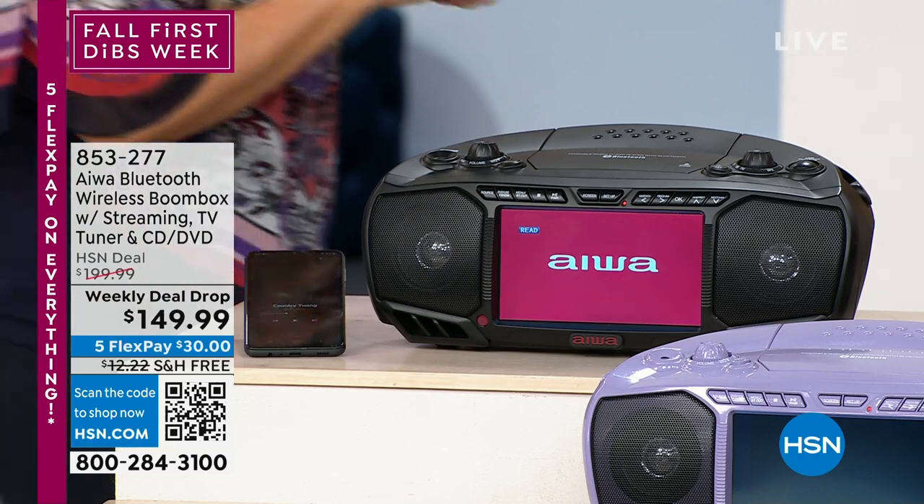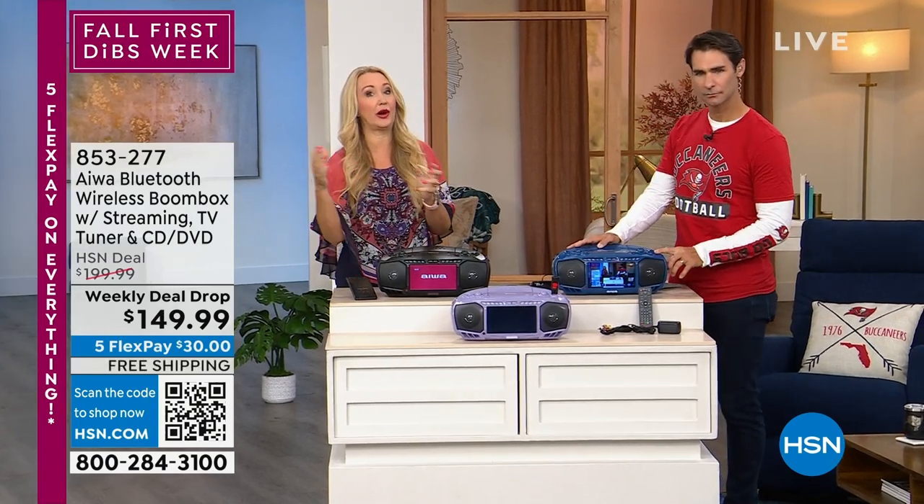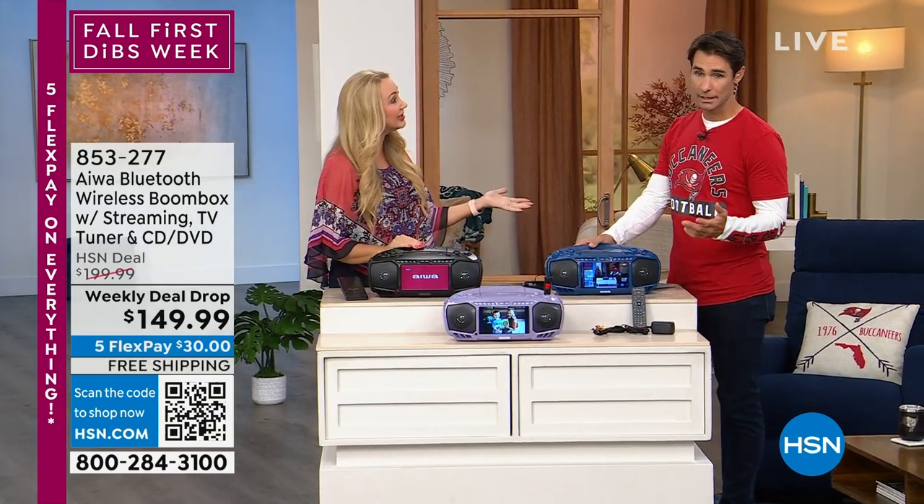If you want to kick it old school with some of your favorite movies on disc or your favorite music on disc, it's so easy to do that. Tapping right here takes me through FM and auxiliary — you can even plug in a device if it doesn't have Bluetooth. Now I'm in DVD mode, playing my DVD disc. So: DVDs, CDs, FM radio, or Bluetooth streaming.